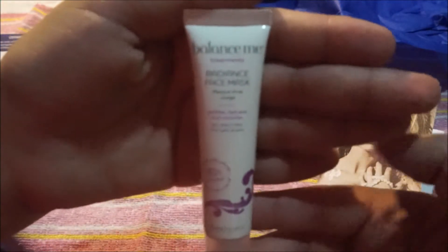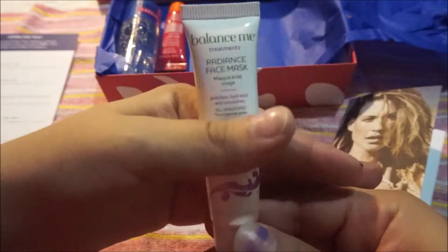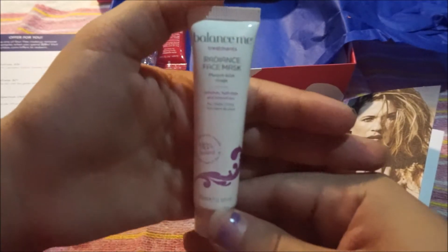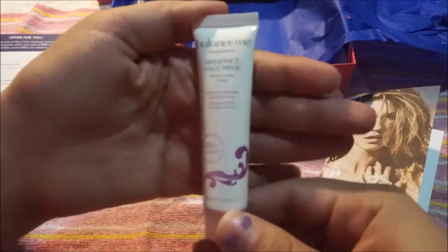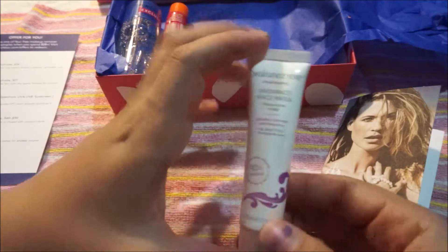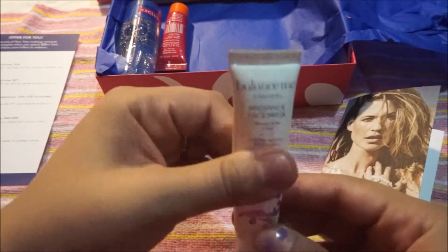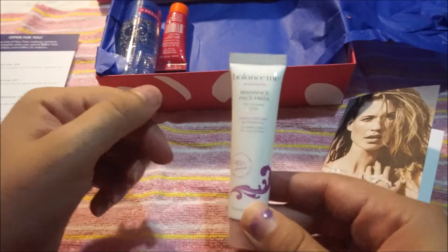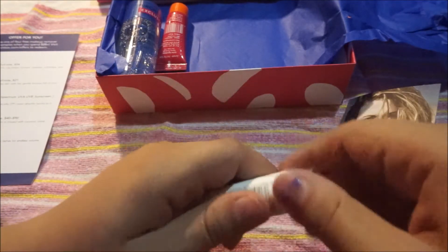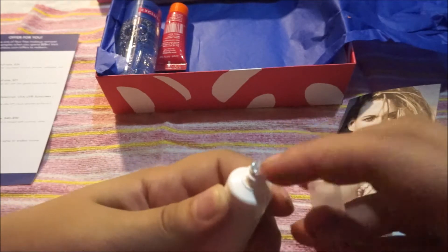The next thing is Balance Me — it's a Radiant Face Mask, suitable for all skin types, clay-based formula that cleanses, exfoliates, and brightens skin. I'm excited about this one. It's a nice little size for a face mask, and it says 98% natural. Let me see if it has the seal — yes, it has the little seal, which I love because it doesn't spill.